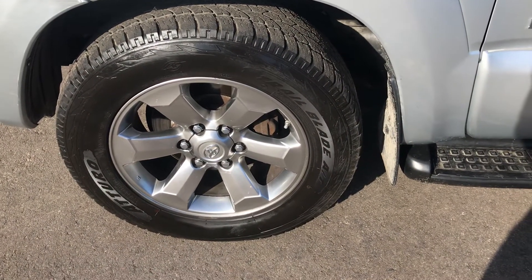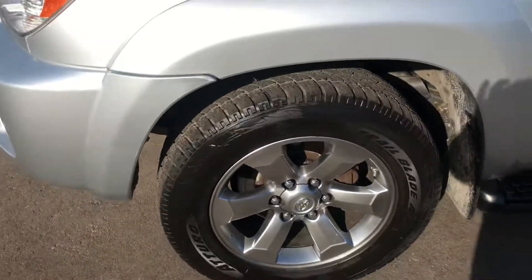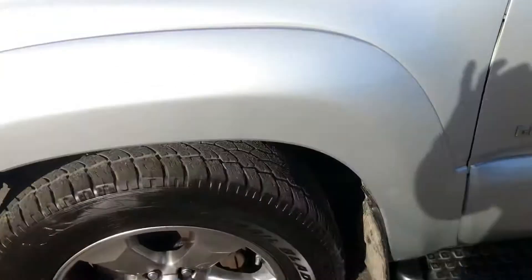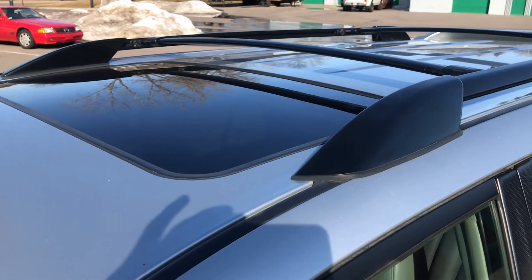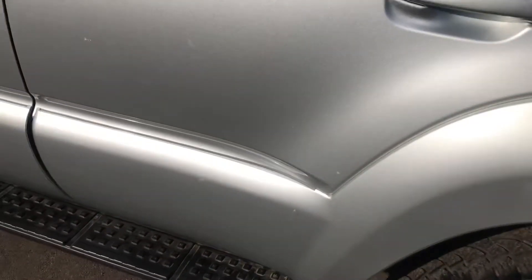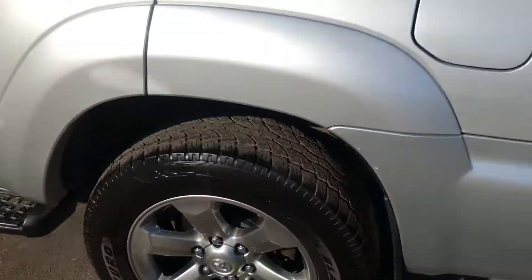It's a Limited so it's got the six-spoke wheels — they're super sharp. It's got really good all-terrain tires with more of an all-season tread pattern. This fender is in pretty good shape, same with this door. It has a moonroof and a roof rack with cross rails. There's a couple of minor chips there, and this wheel is pretty nice.